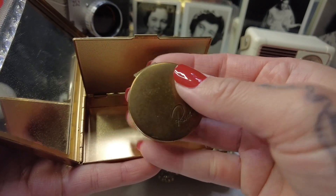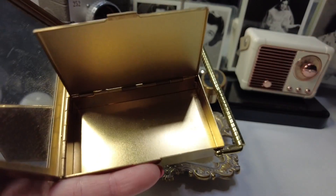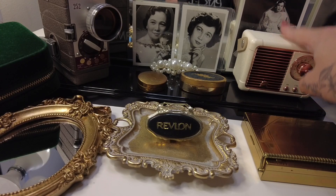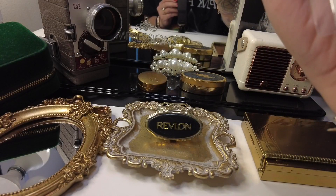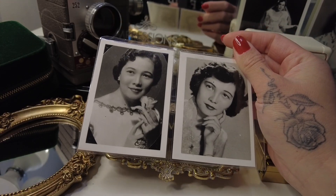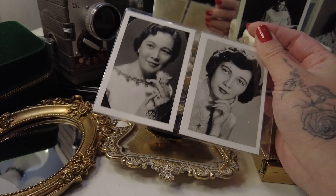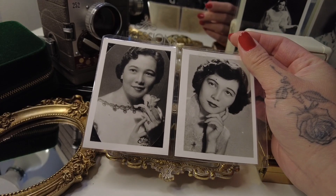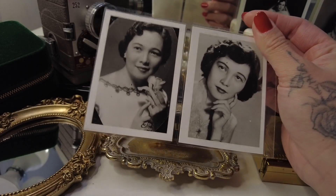Thanks for watching, hope you enjoyed. Stay tuned for the next few videos. I also forgot to mention — this woman in the background is my grandmother. This is a photo of her on her wedding day. I'm not sure when these were taken, but she's very beautiful. She has passed. I think I got my taste in vintage and interest in all things makeup from her. I love all things gold. She's someone who I admired, especially when it comes to beauty. She's very gorgeous. I miss her. But yeah, this is my grandma.